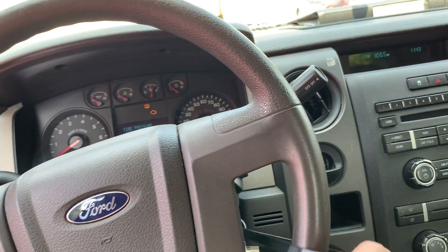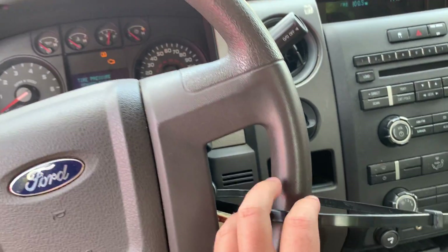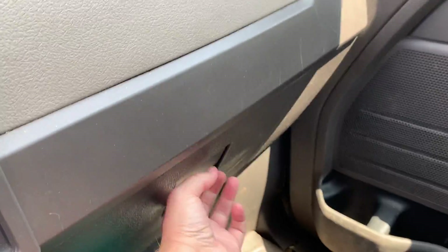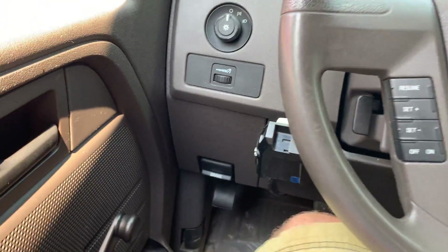For security purposes, the key is stuck to the steering wheel. Parking brake down there.